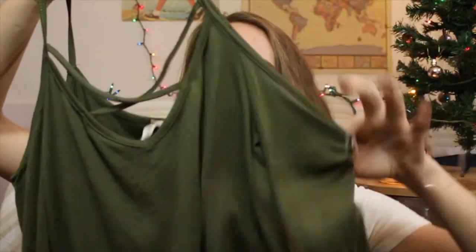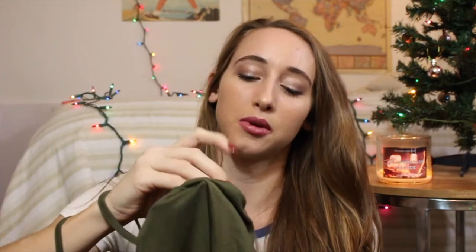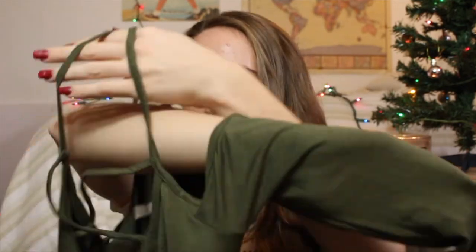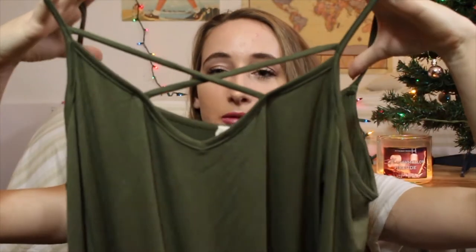Next I got this long-sleeve off-the-shoulder top. I picked the color kind of on a whim but I actually really like it — it's so cute and so soft. It has this crisscross detailing in the front which I really like, and it has this little tie at the front too. I just like it a lot.